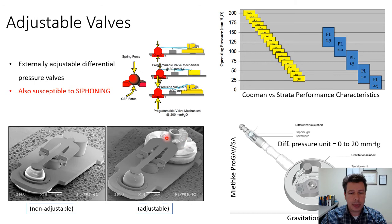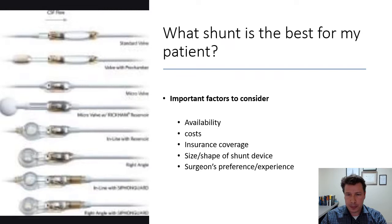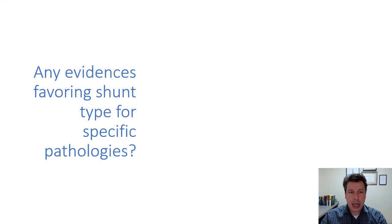Adjustable valves are interesting devices — essentially differential pressure devices with a peculiarity: a sort of ramp that can be adjusted by the attending physician to increase or decrease the working force within the spring-ball system, allowing CSF to pass more easily or with more difficulty. Several types of adjustable devices are available on the market.